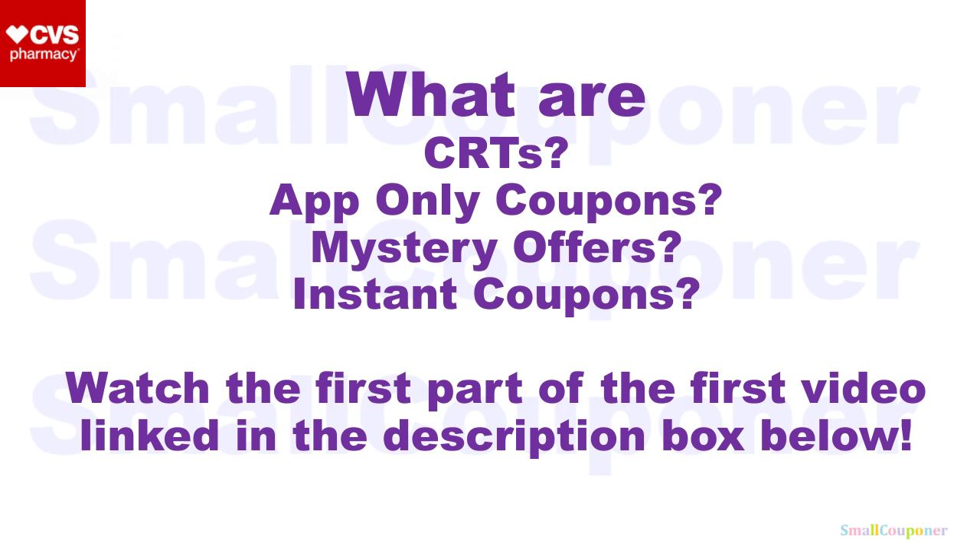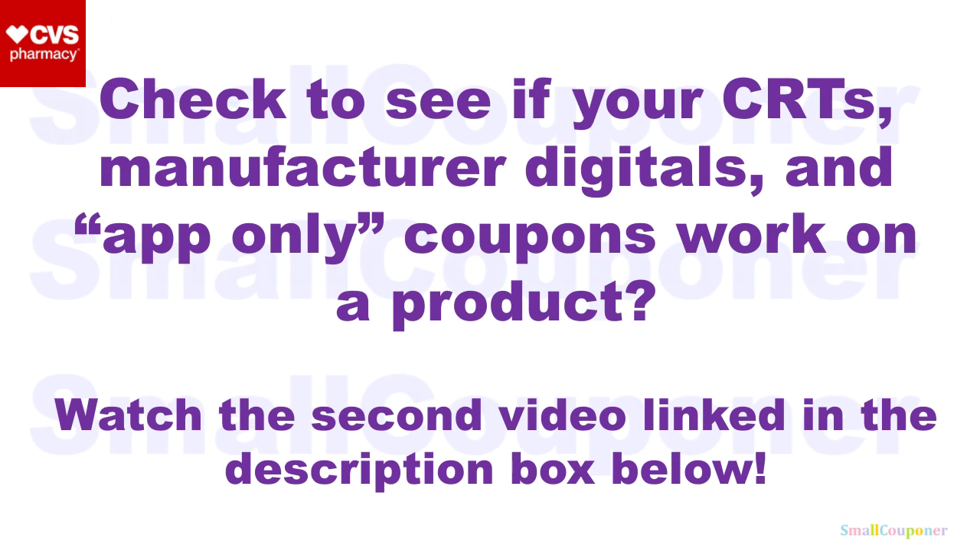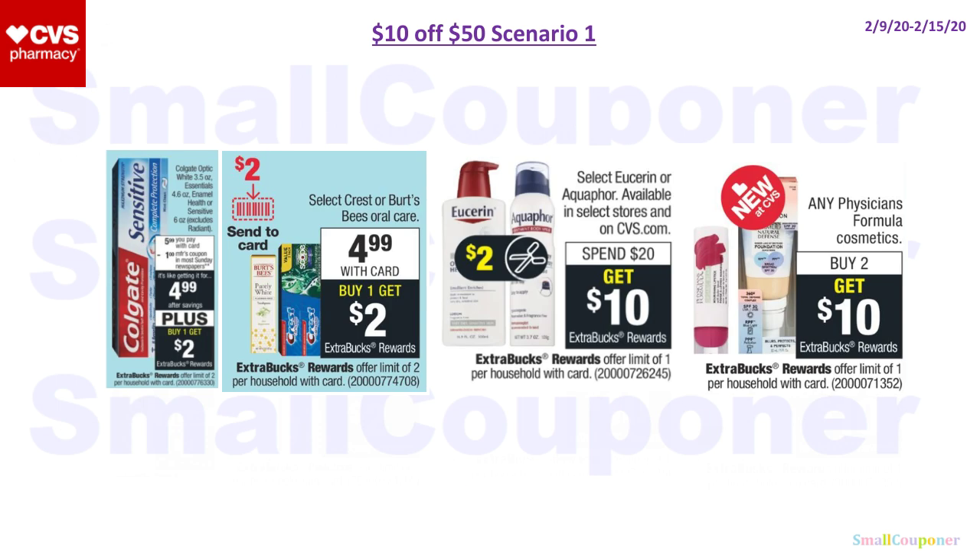What are CRTs? App-only coupons, mystery offers, or instant coupons. Make sure to watch the first part of my first video, linked in the description box below. If you want to check to see if your CRTs, manufactured digitals, and app-only coupons work on a product, make sure to watch the second video linked in the description box below. Using the app is the easiest, and I will have visuals for that in that video.